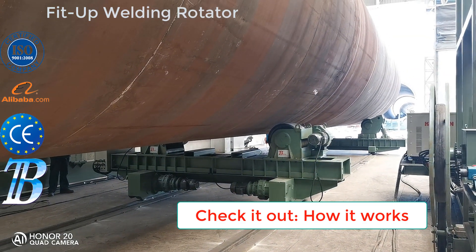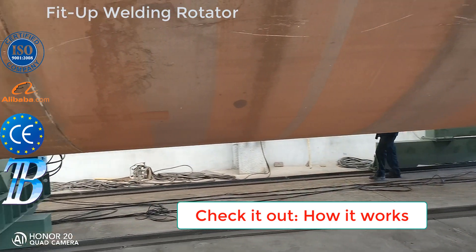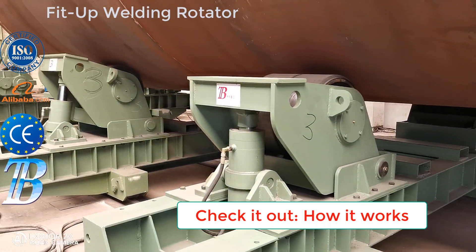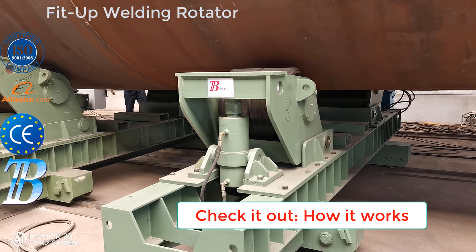Onshore wind tower and foundation manufacturing applicable products. Call us for more about offshore and onshore wind tower and foundation manufacturing. WhatsApp: 86-138-1758-6434.